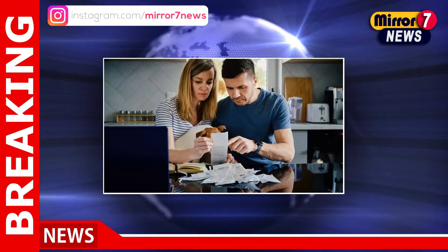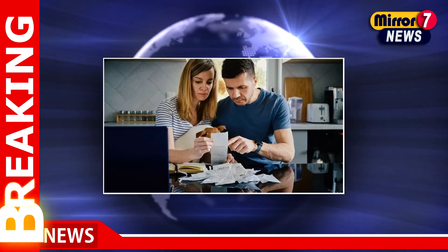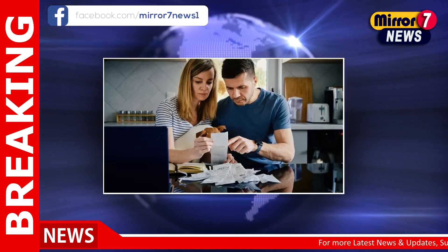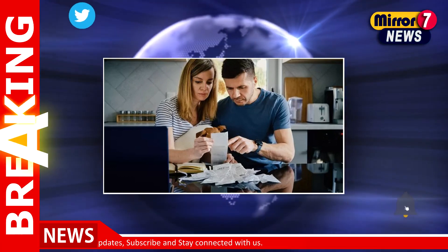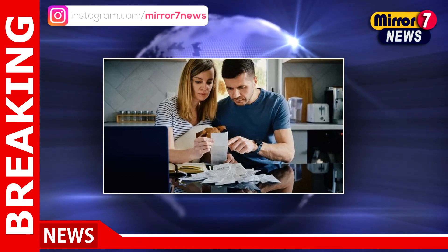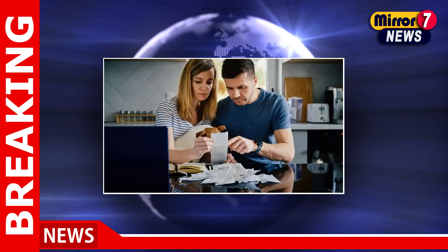While many are set to benefit from the cost of living payment, there may be instances where individuals find themselves ineligible. The Sun sheds light on potential loopholes that could make certain individuals ineligible for this financial support. It's crucial to be aware of these factors to ensure a smooth application process.